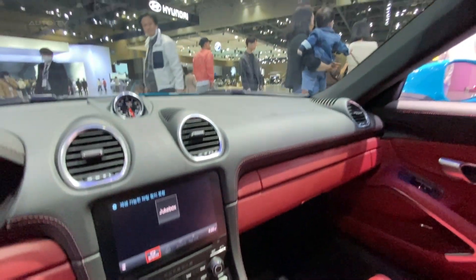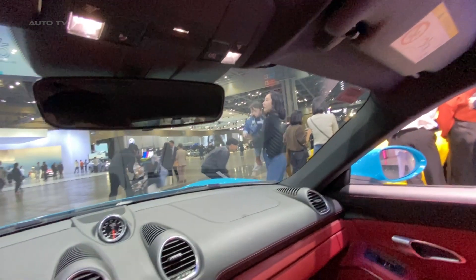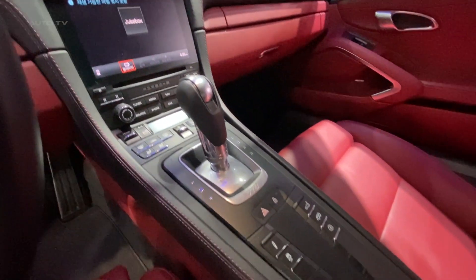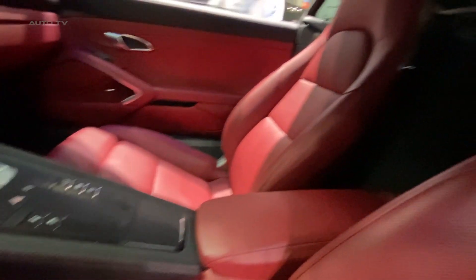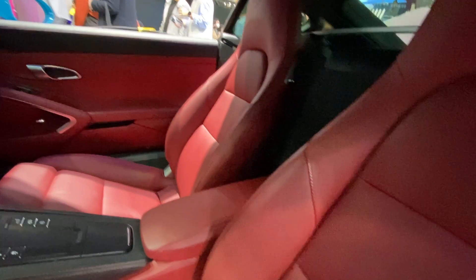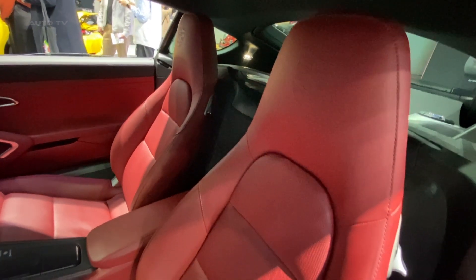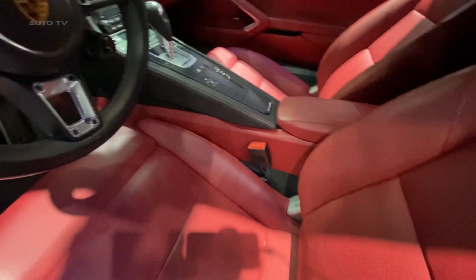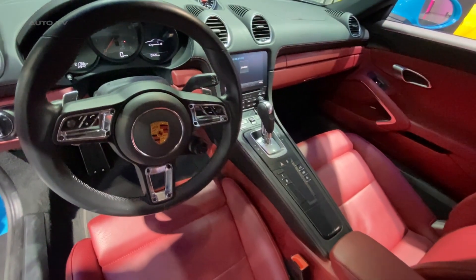Inside the cabin, you'll find a perfect blend of form and function. High-quality materials and exceptional craftsmanship are evident throughout, with leather and Alcantara adorning the seats, dashboard, and door panels. The driver-focused cockpit features a fully customizable digital instrument cluster, while the latest Porsche communication management system ensures seamless connectivity with a 10.9-inch touchscreen display, Apple CarPlay, Android Auto, and an optional Burmester high-end surround sound system.